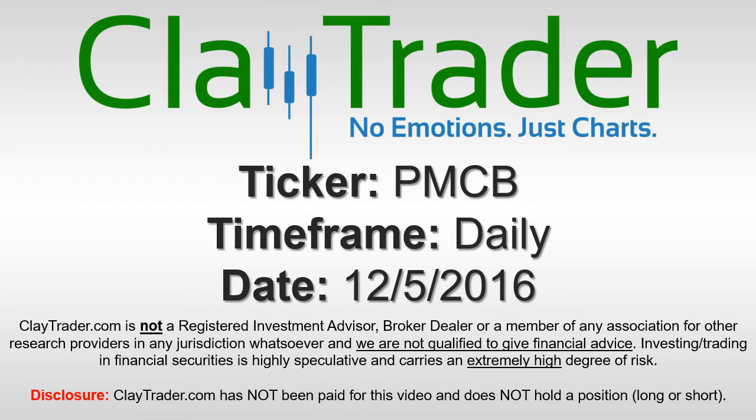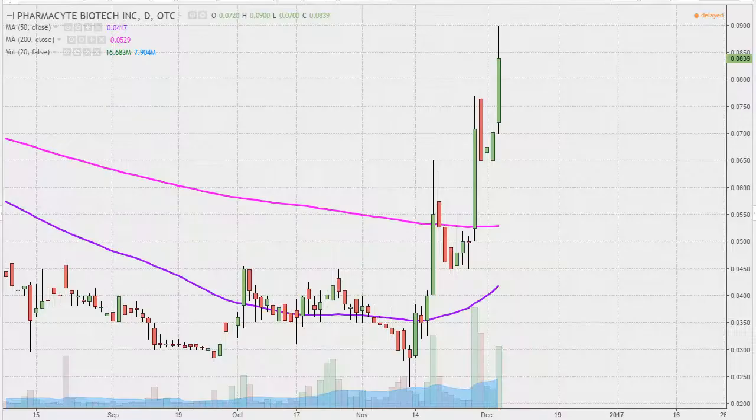Hey, it's Clay Trader and this will be a video chart on ticker symbol CPMCB. We'll take a look at the daily time frame. Not sure I've ever done this one before, but I've had some questions come in on it, and rightfully so. I mean, if this isn't a nice looking chart, then I don't know what is.